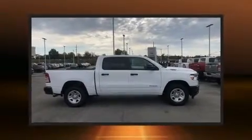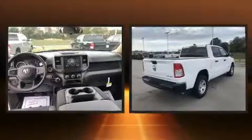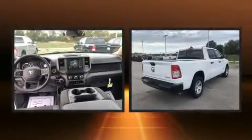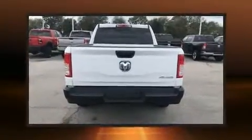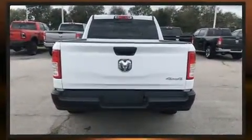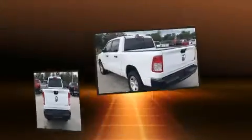Sensibility and practicality define the 2020 Ram 1500. This four-door, six-passenger truck offers the latest in technological innovation and style. It features four-wheel drive capabilities, a durable automatic transmission, and a powerful eight-cylinder engine.